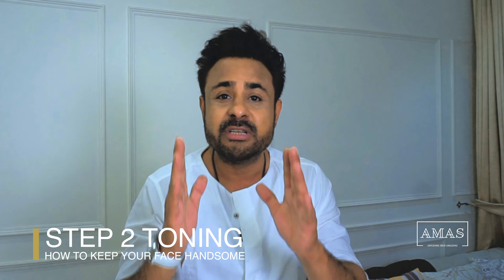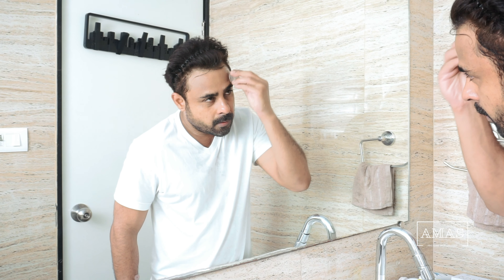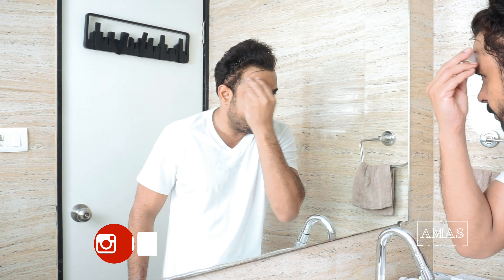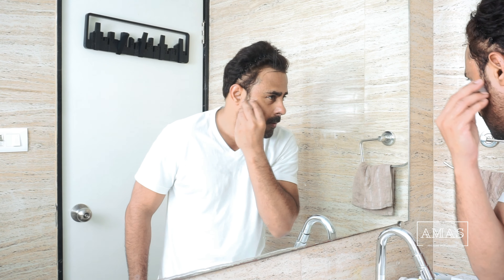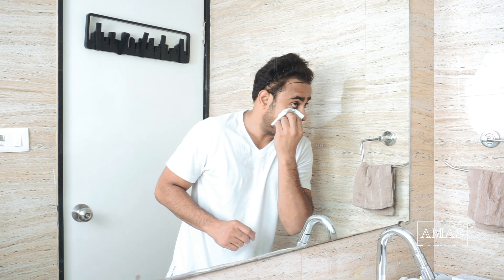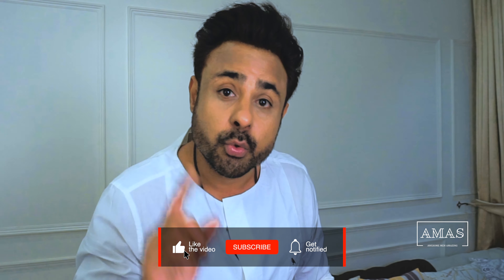Moving forward to the second step for a handsome summer face — toning. Use an ice cube and rub it on your face in a circular motion. This will hold your skin together and add the extra freshness you need in this heat. Let it pat dry, or you can use a towel if you are in a hurry. Do not rub your face too much — it will cause micro-scratches not visible to the naked eye. At this time your skin is super reactive, to both becoming better or worse, and what you do after this defines the quality of your skin.